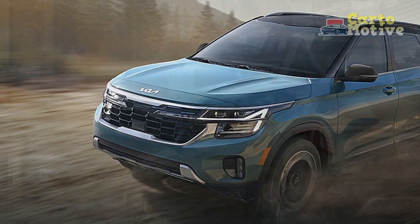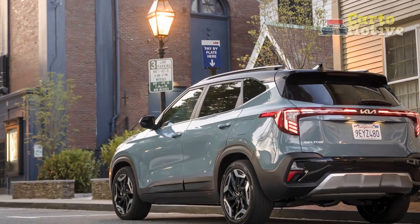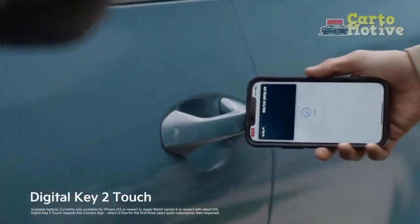Seamlessly integrated with smartphone connectivity features such as Apple CarPlay and Android Auto, the infotainment system keeps occupants connected and entertained throughout their journey.